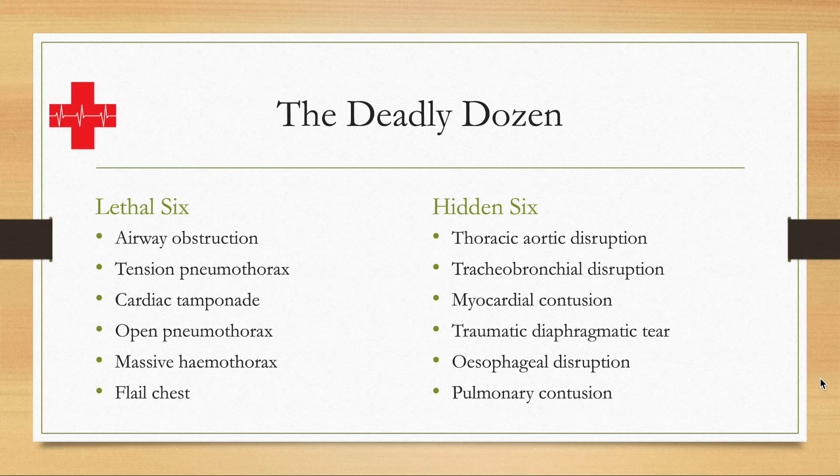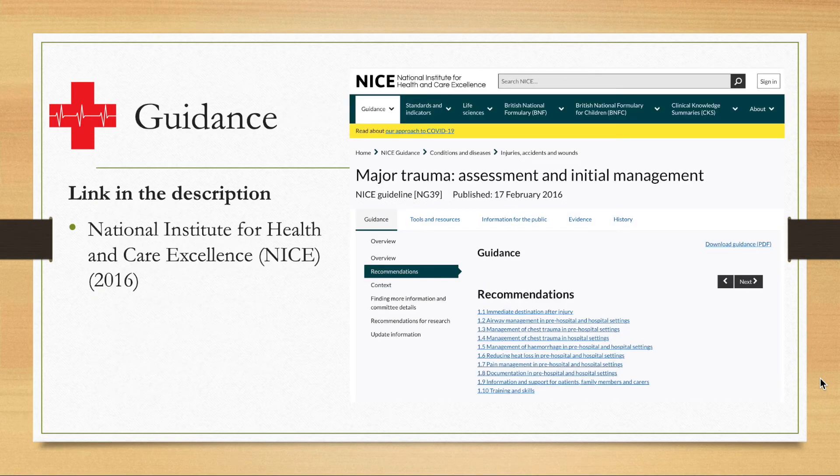So that is a summary of the lethal six and the hidden six, a.k.a. the deadly dozen. If you're interested in looking at some guidance, the National Institute for Health and Care Excellence here in the UK has guidance on major trauma — you'll see a screenshot here of the assessment and initial management. This is the recommendation section of that guidance, NG39, last updated in February 2016, covering destination recommendations, airway management, and various other topics we discussed, all in line with what is most likely to kill the patient either immediately or in the long term.